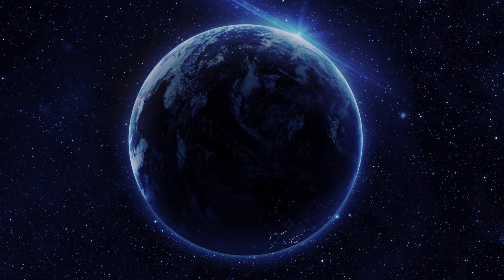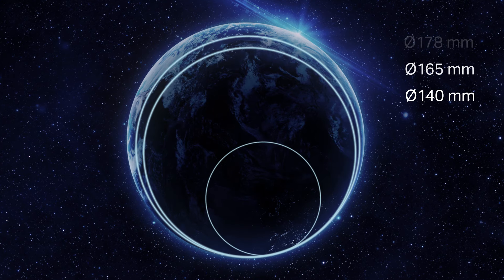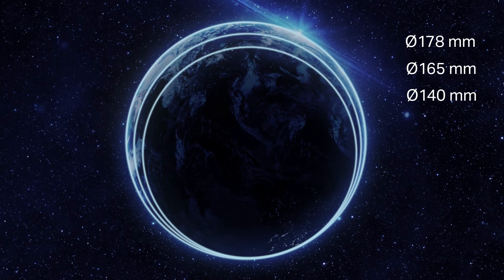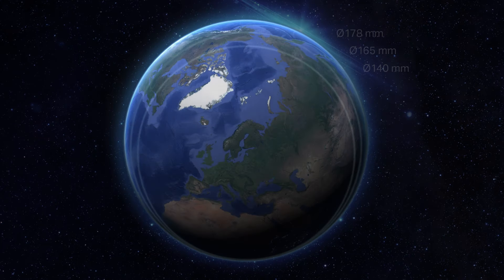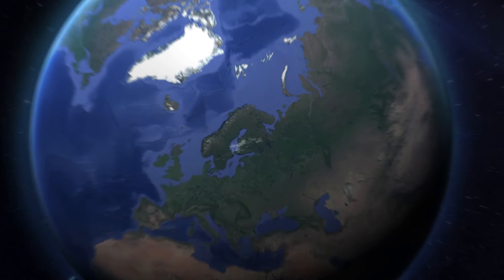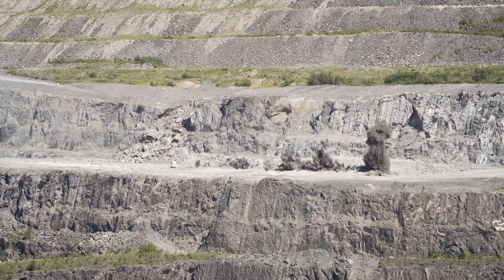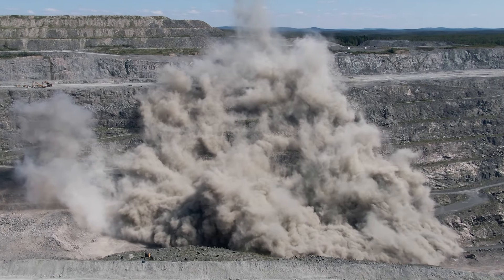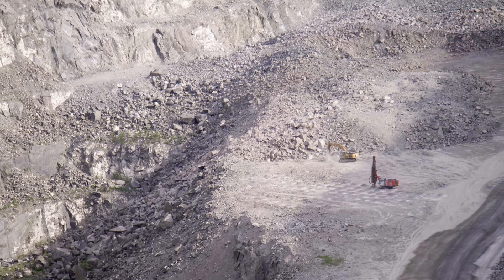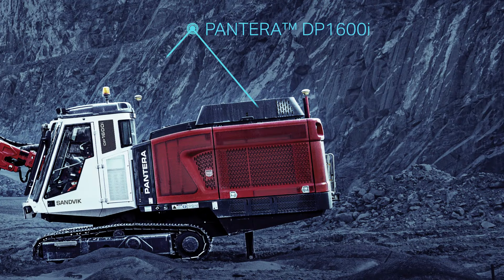TopHammer XL opens up a world of possibilities, innovated to expand the limit in TopHammer drilling up to 178 millimeters. Breaking new ground in the industry by radically reducing CO2 emissions, increasing your productivity, and at the same time reducing your total drilling cost.